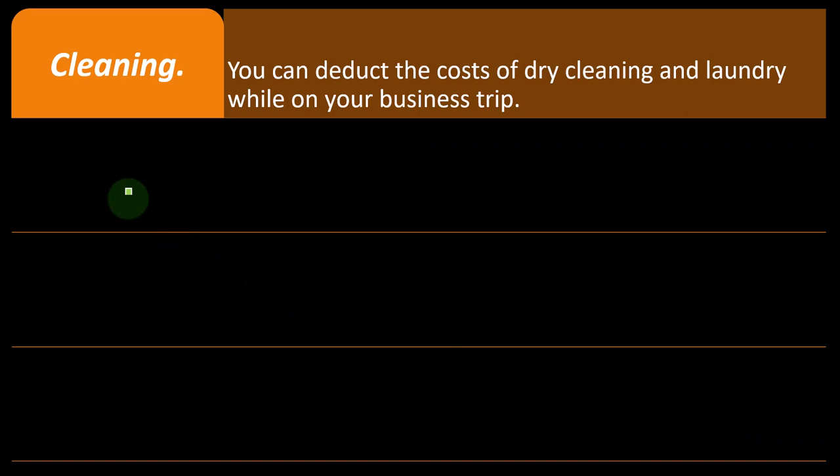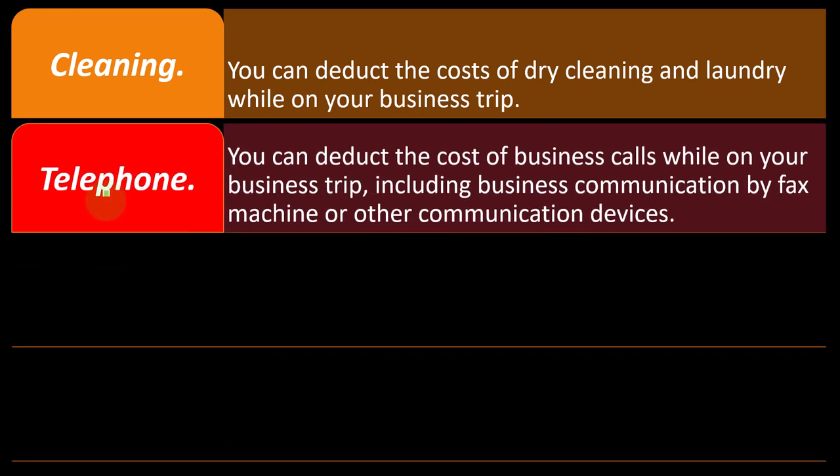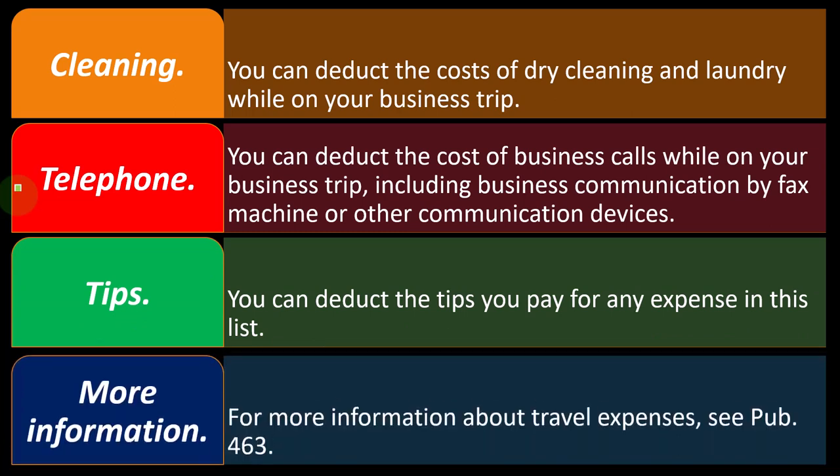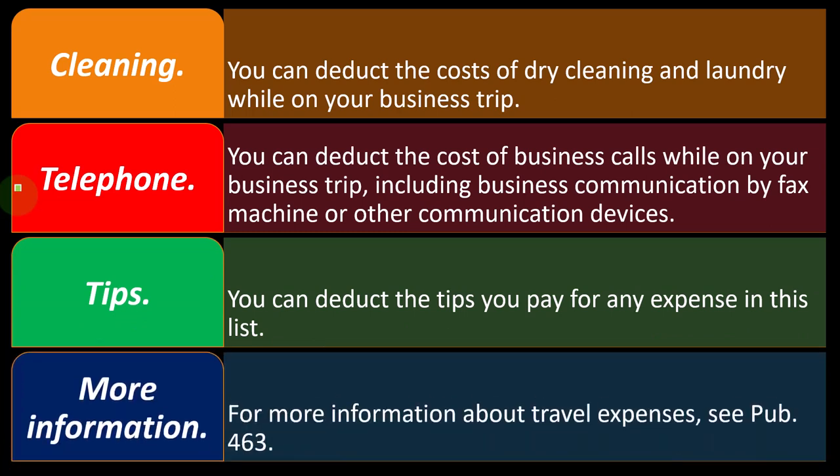Cleaning: you can deduct the cost of dry cleaning and laundry while on your business trip, because you need to look professional — having your suit dry cleaned is like a uniform requirement. Telephone: you can deduct the cost of business calls while on your business trip, including business communication by fax machine or other communication devices. Tips: you can deduct the tips you pay for any expense in this list. For more information about travel expenses, see Publication 463.